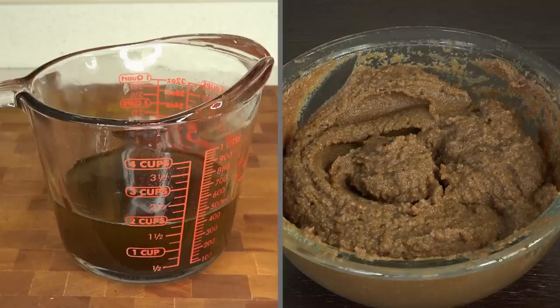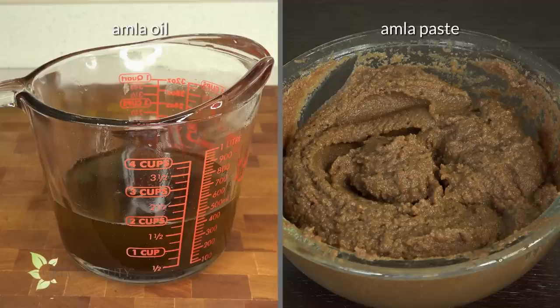There are a few ways to prepare Amla to use on your hair. Some people prefer to make Amla oil and some people prefer to make Amla paste. I'm going to show you how to make both, give you some helpful tips, compare the pros and cons, and do an on-camera experiment to compare how both work.